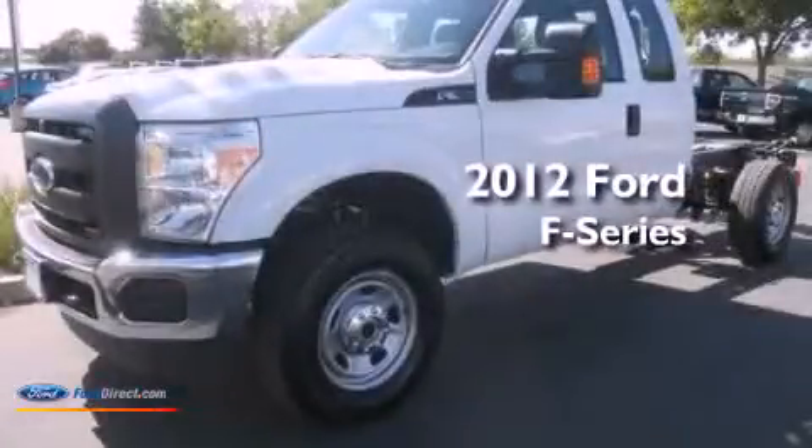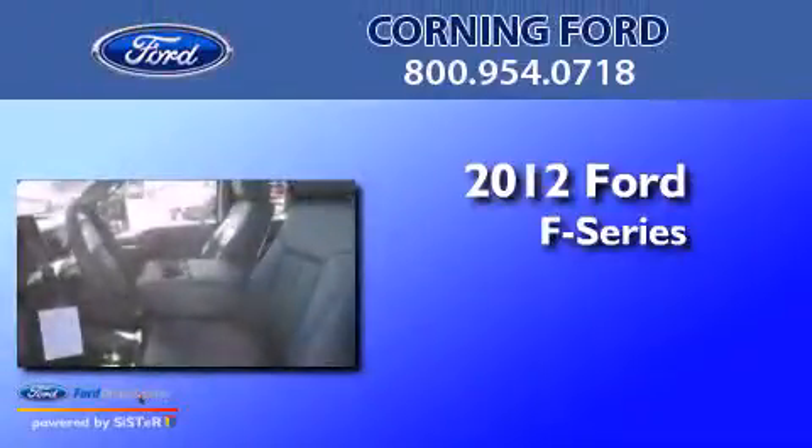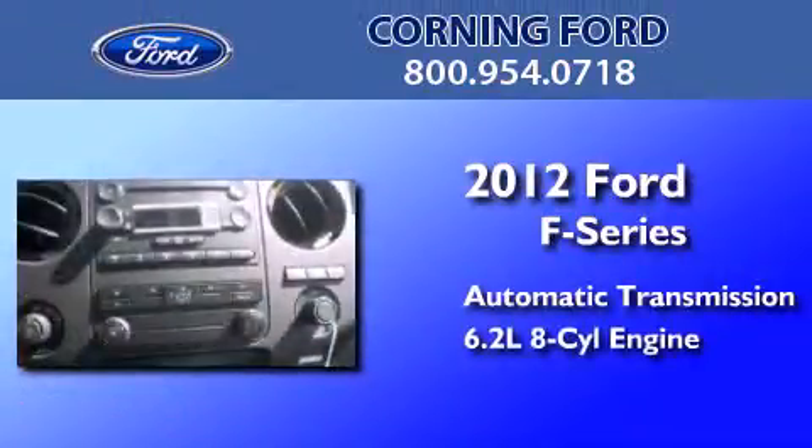This is a brand-new 2012 Ford F-Series. This truck has an automatic transmission and a 6.2-liter V8.